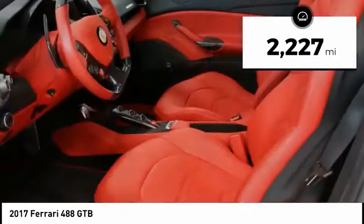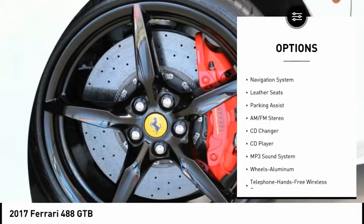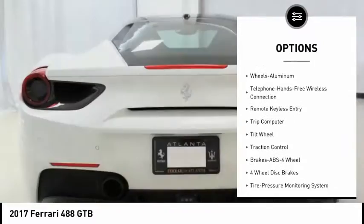Carbon fiber driver zone plus leads, carbon fiber central bridge, neural forced stitched on headrest, sport exhaust pipes, cord mats with logo, and Scuderia Ferrari shield.